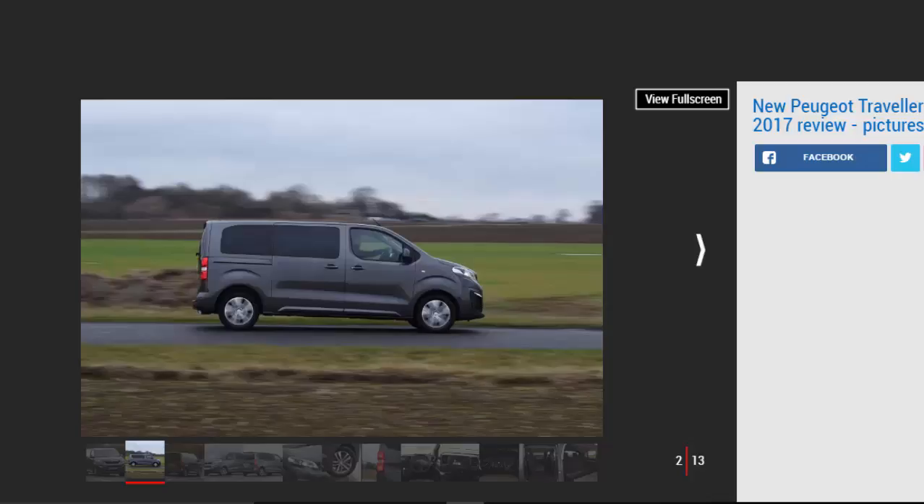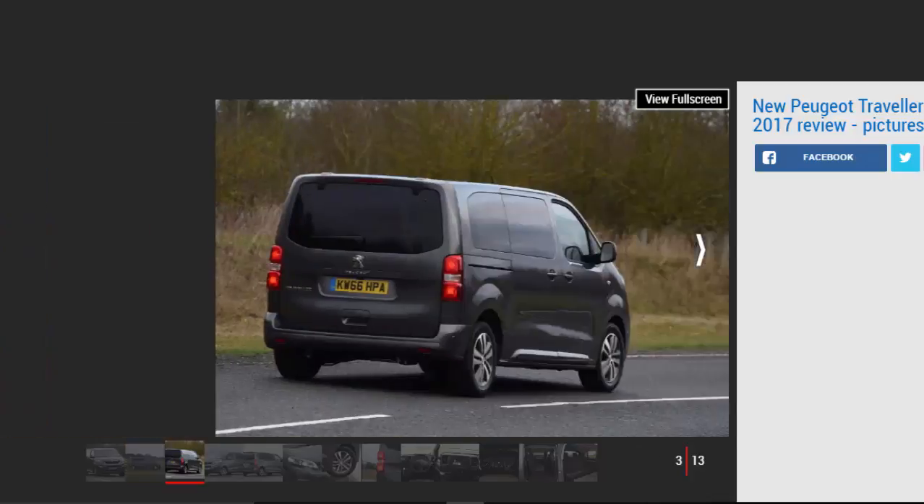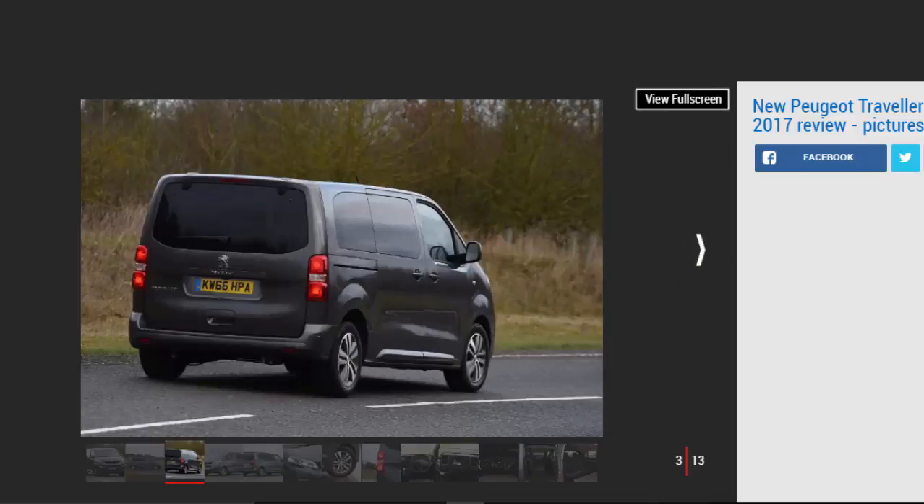Car-like it may be, but the Traveler is still a van, and inside it's every bit as spacious as the load lugger it shares a body with. Available with 8 seats across 3 body lengths, no matter which Traveler you choose there's space to seat adults in all 3 rows. Boot space is generous, if awkwardly shaped, and massive sliding doors mean the Traveler is very easy to get into and out of.